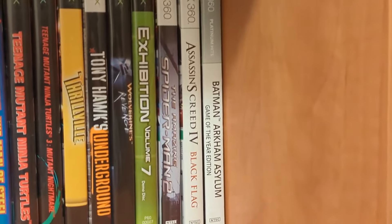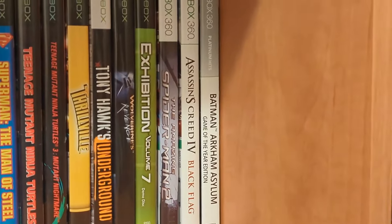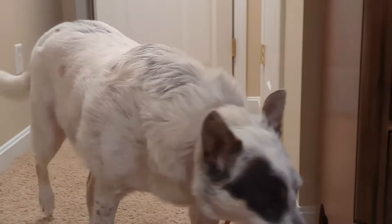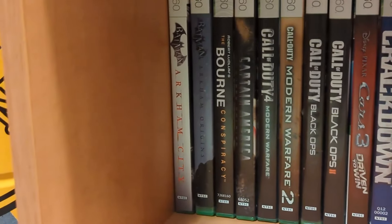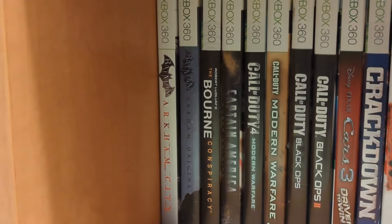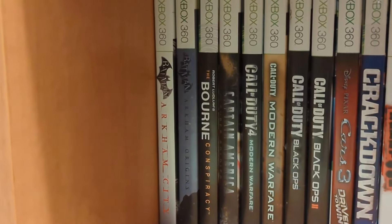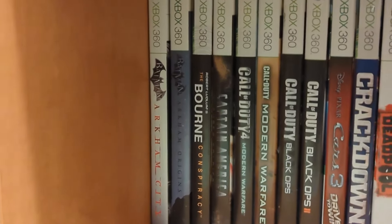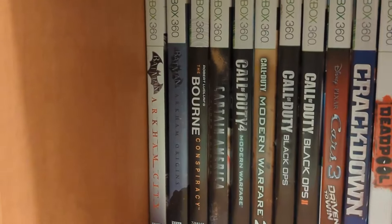Now we move on to the 360. We've got The Amazing Spider-Man 2, Assassin's Creed 4, Arkham Asylum, Arkham City, Arkham Origins — for some reason this game is super expensive now on the Xbox 360. It's still super cheap on the PS3, but for the 360 prices are like 30-40 bucks — what happened? The Bourne Conspiracy, Captain America: Super Soldier, Call of Duty 4.